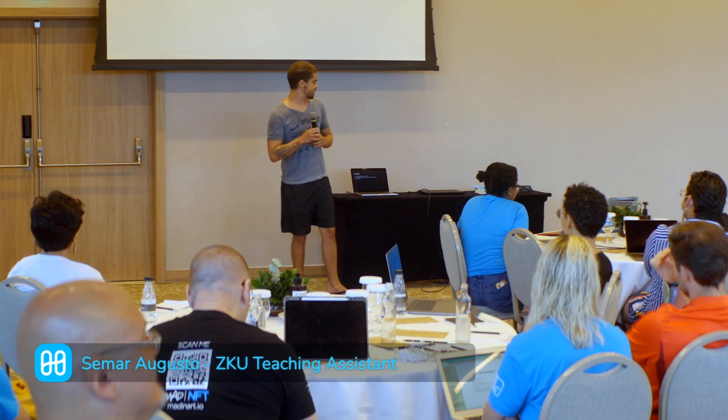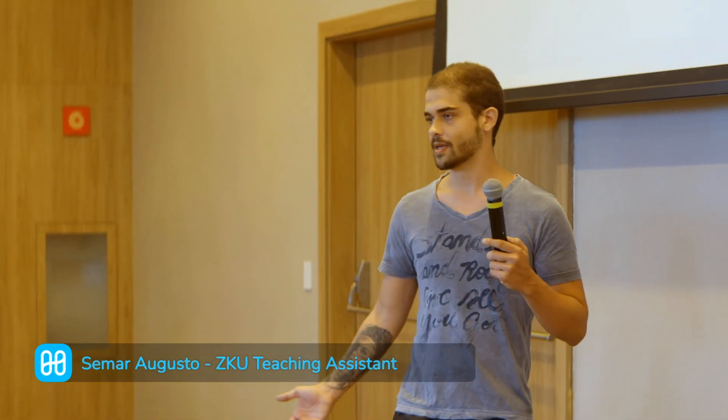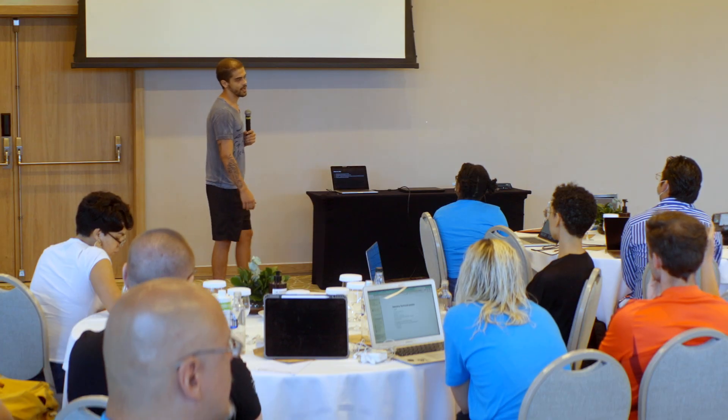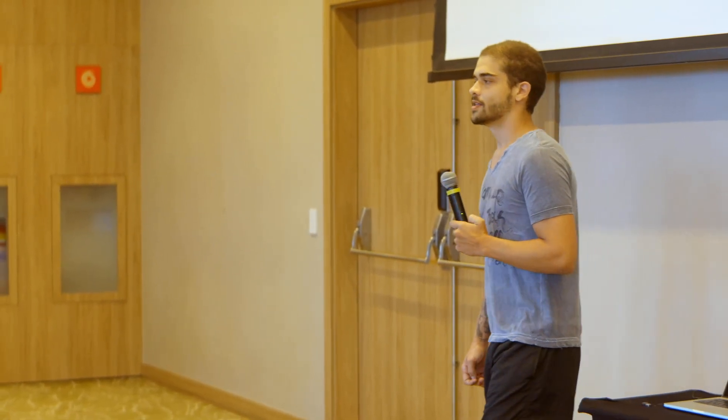The idea for Zero Knowledge University is to onboard more developers into the Web3 development space. It's a cryptographic technique that allows us to keep secret information actually private — it never leaves the user's machine. Our plans are quite far-reaching: we'd like to get 10,000 developers onto Zero Knowledge programming by 2024, and we already have a $1 million funding from Harmony that has been approved.